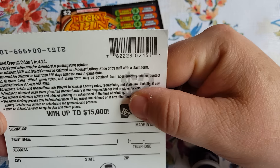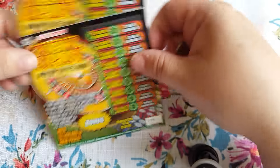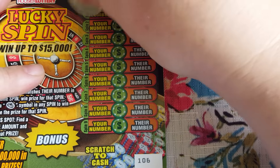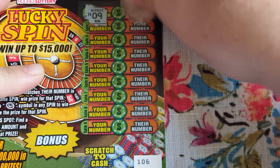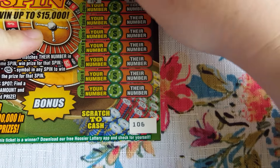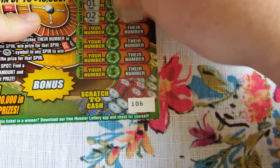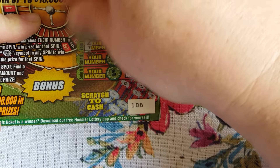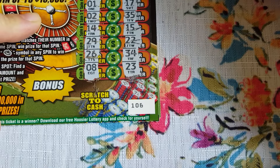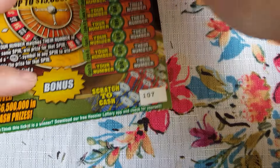Hey guys, this is Shelley. First I want to say I'm sorry I didn't do any videos other than one this week on scratchers. I had some that I did and the videos got ruined and I couldn't fix them, so I had to delete them. I decided it's a pretty beautiful Saturday out there, so I'm going to make it up to you by doing a super scratcher Saturday episode.